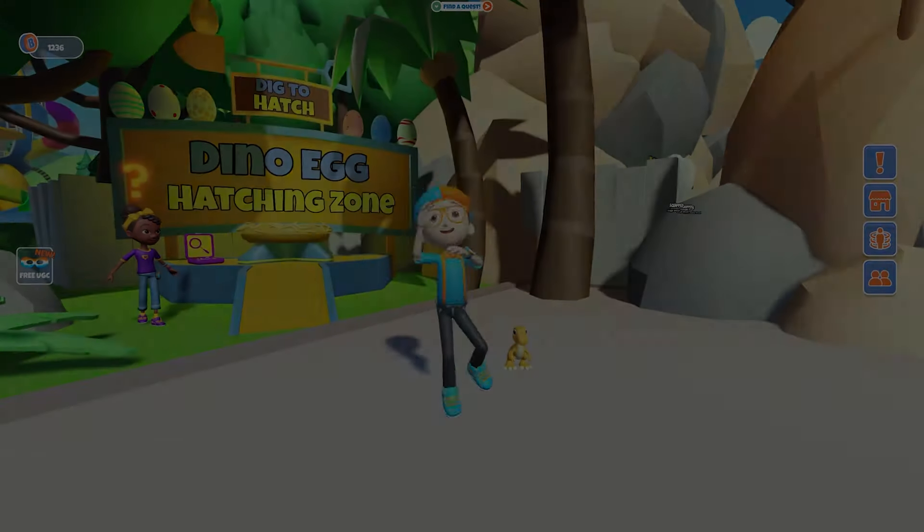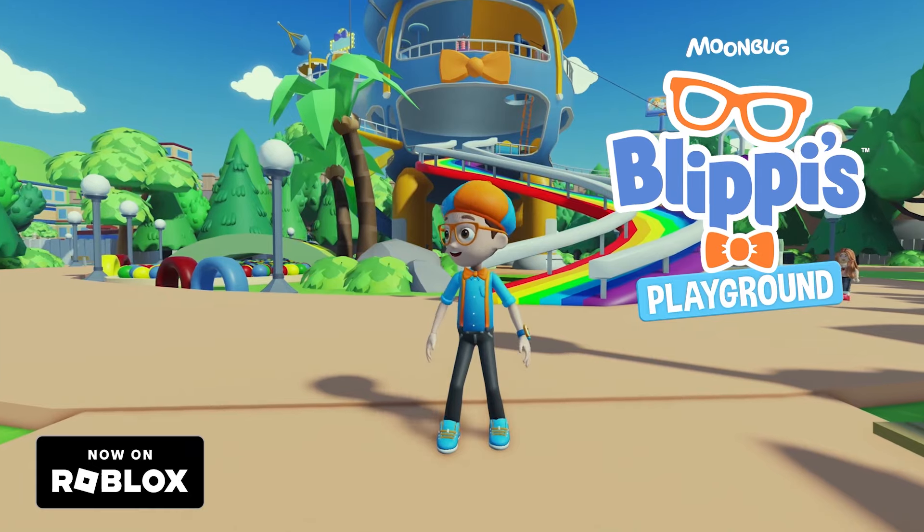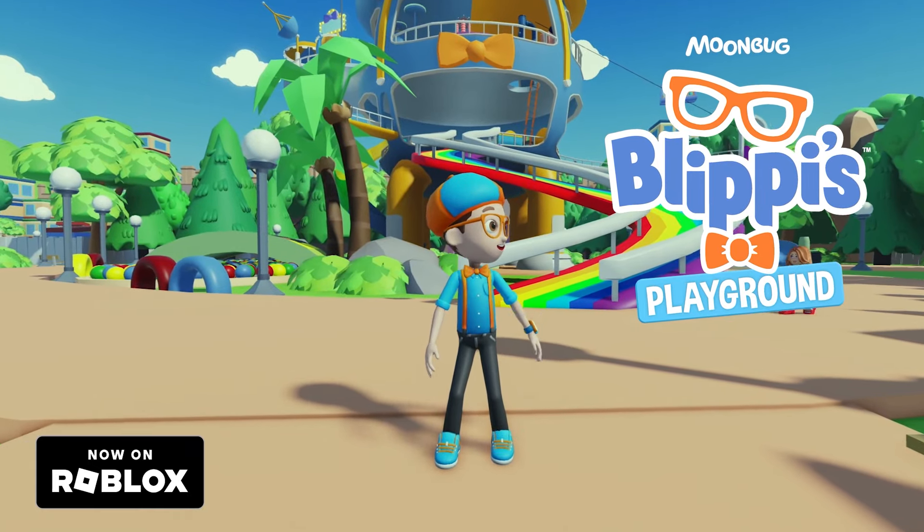Bye-bye! Whoa! I had so much fun exploring Blippi's playground today.